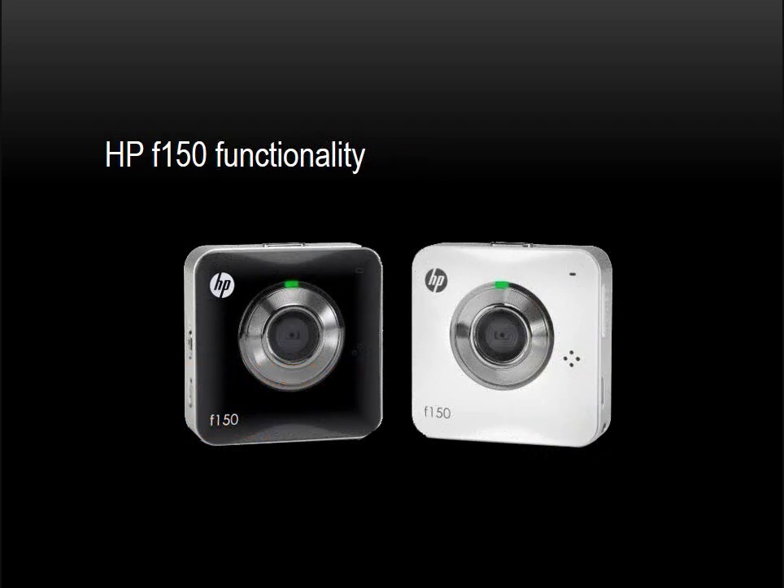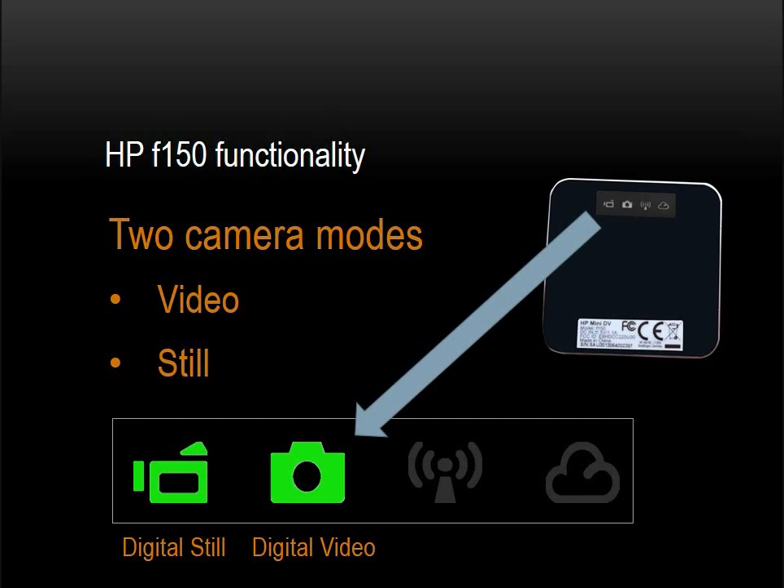Now we'll talk about the basic functions — this is where the F-150 really shines. The F-150 has four operational modes: two camera modes and two wireless modes. The two camera modes are digital still — photos — and digital video — movies. The still images are 3 megapixel JPEGs, and the videos can be captured as either 720p or in a smaller format known as WQVGA in MP4 video file format.